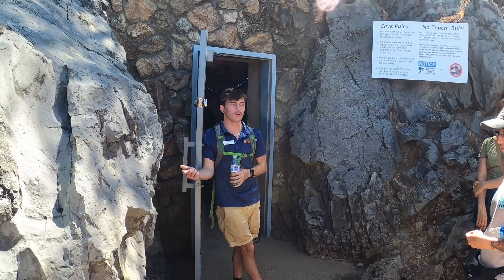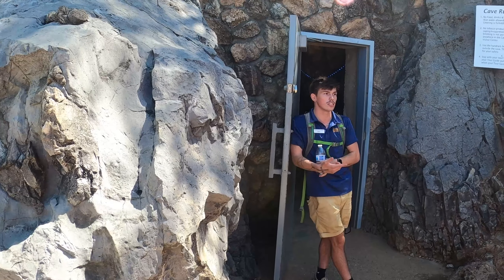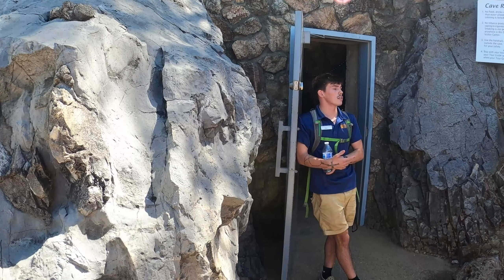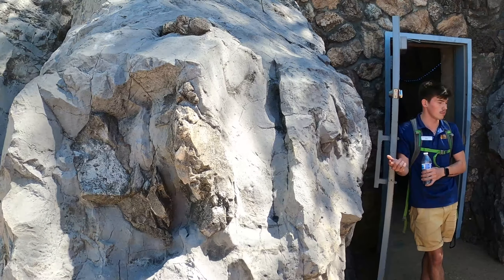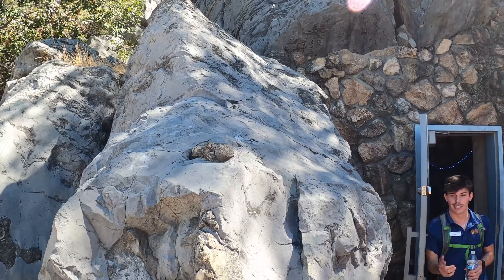Does anyone want to take a guess what kind of rock this is called? I'll give you a hint — starts with 'lime,' ends with 'stone.' Any guesses? Granite was a good guess, but granite and limestone are both sedimentary rocks. This is called limestone. I'll help you out today.